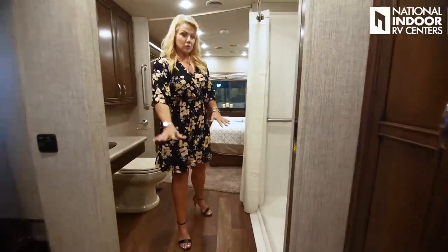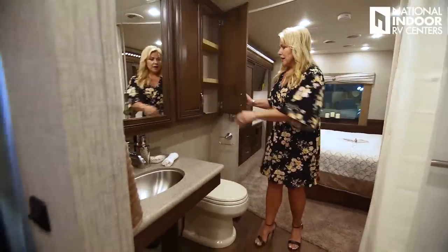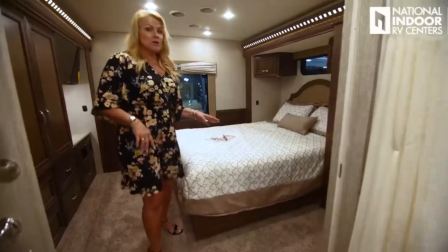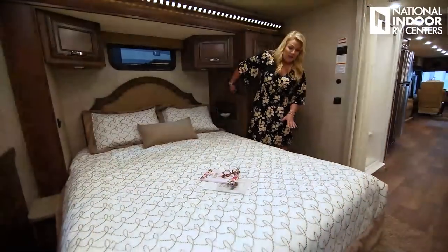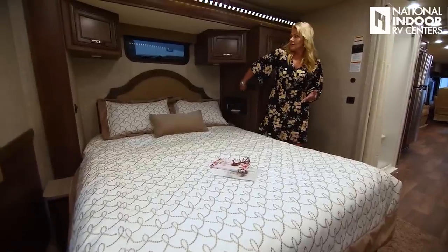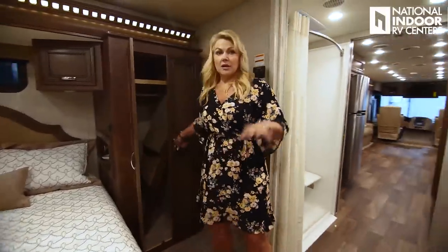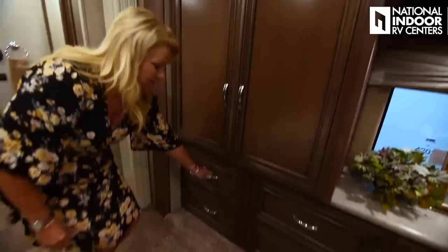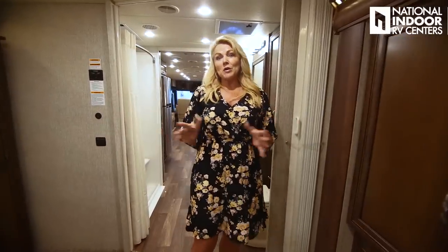In the bathroom, we've got the roll-in shower so you can take the wheelchair and get easily onto the shower seat, to your sink, and the commode — everything is just a little lower profile. We've got the queen-size bed with a bed lift, so I can wheel the wheelchair in, get onto the bed, and lift or lower it. There's storage above, a nice big wardrobe, an extra chair, a TV, and more storage. I'm really excited about this unit — I hope it's going to allow more people to go RVing.